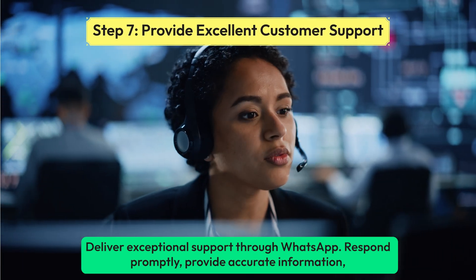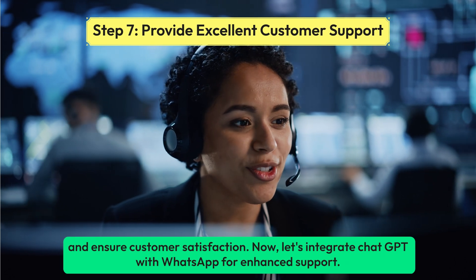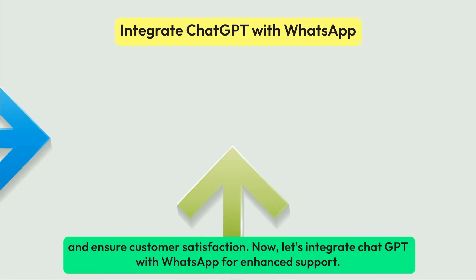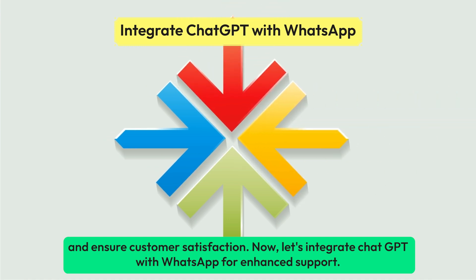Deliver exceptional support through WhatsApp. Respond promptly, provide accurate information, and ensure customer satisfaction. Now, let's integrate ChatGPT with WhatsApp for enhanced support.